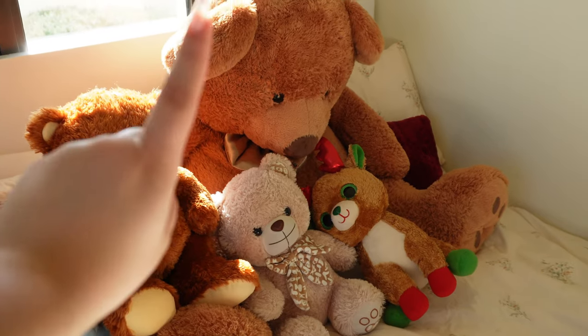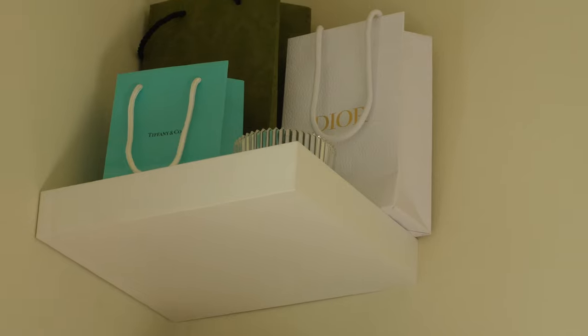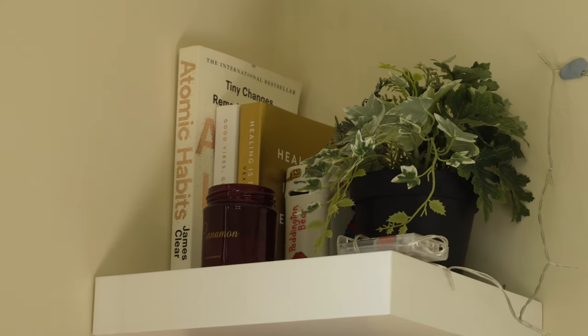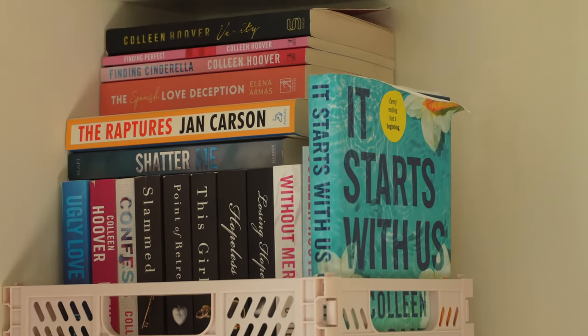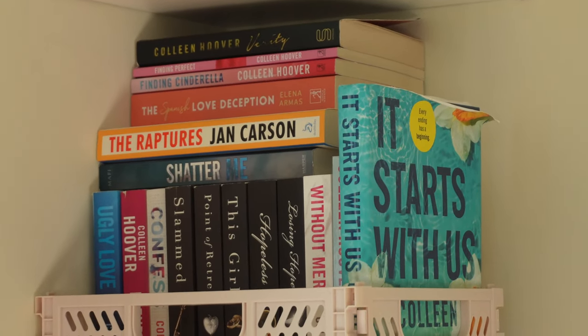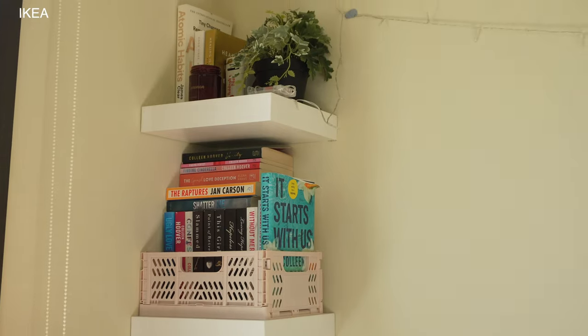This is all my teddy bears — you guys already know Charlie. Above my bed I have three shelves with designer bags up there, which I think looks kind of cute. I have self-help books, a candle, and a little plant. Over here I have this little pink crate from Primark with all my books inside — Majority is Calling, Hoover, The Spanish Love Deception, Shatter Me, and more Colleen Hoover. The shelves themselves are all from IKEA.